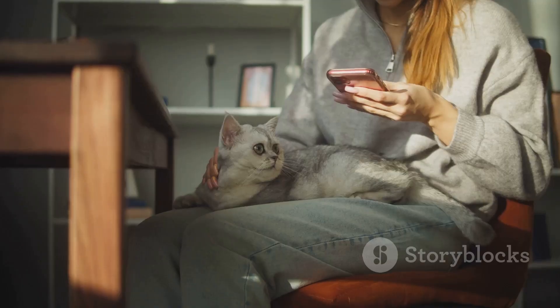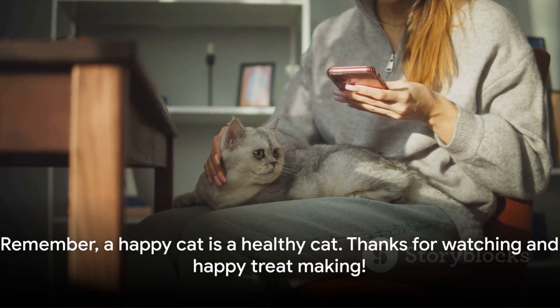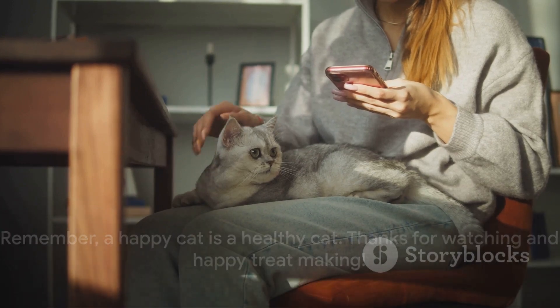So let's roll up our sleeves and get to treat making. Remember, a happy cat is a healthy cat. Thanks for watching and happy treat making!